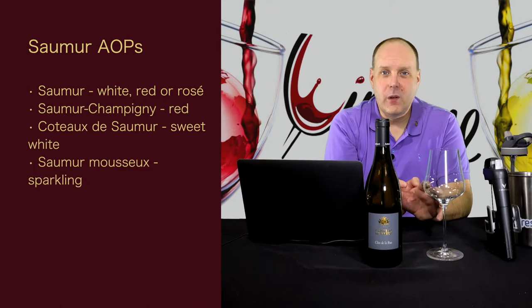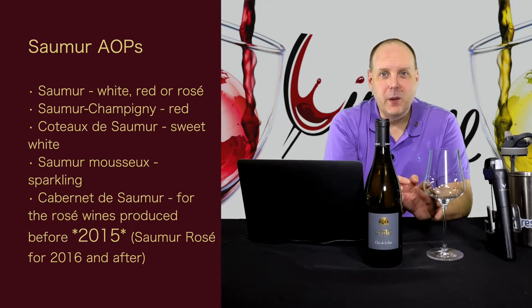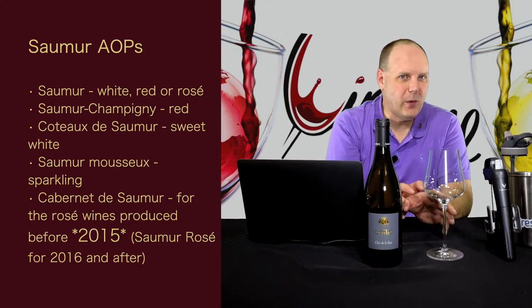The Chateau is located in a region called Saumur in the Loire Valley. It is best known for traditional sparkling wines known as Cremant in France, and red wines made from Cabernet Franc. Depending on what wine is made, the following AOPs are used: Saumur (white, red, or rosé), Saumur-Champigny (red), Coteaux de Saumur (sweet wine), Saumur Mousseux (sparkling), and Cabernet de Saumur for rosé wines produced before 2014.